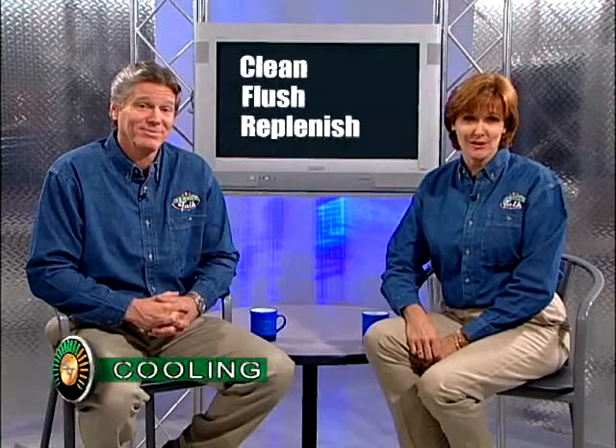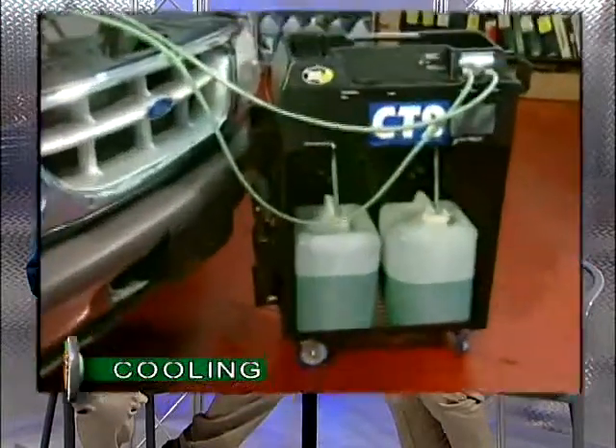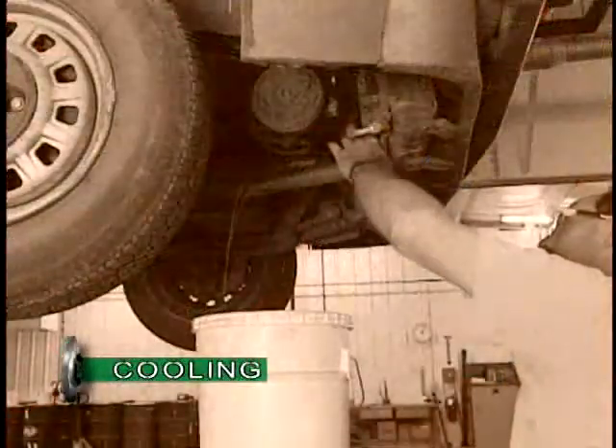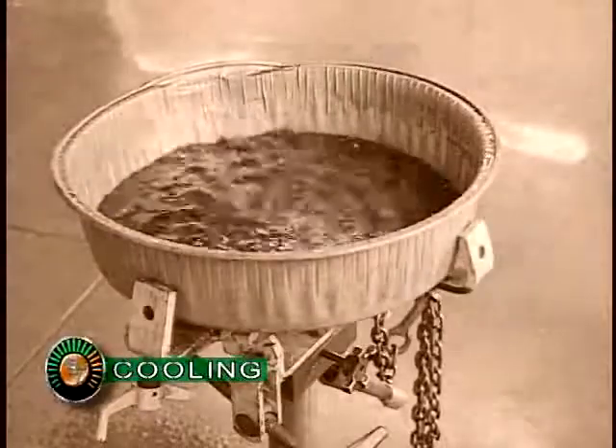That's why you need to do three things regularly: clean, flush, and replenish the cooling system so that it will continue to resist corrosion. And regularly, in this case, usually means about once every two years. The service center here can test your coolant for you to tell you if it needs to be serviced. Our cooling system service uses a power flushing feature to guarantee all the coolant is replaced with new — a distinct improvement over the old drain and refill procedure that left about half of the old used coolant still sitting in the engine.